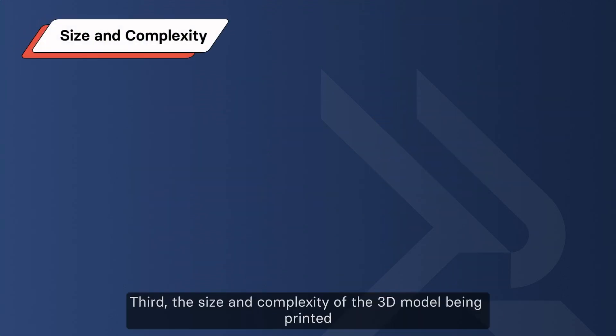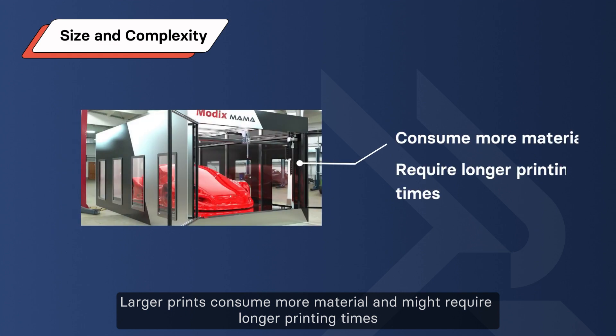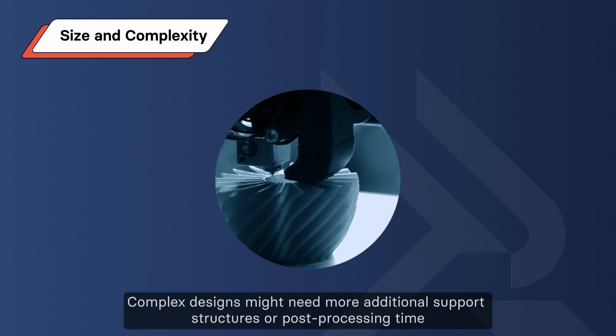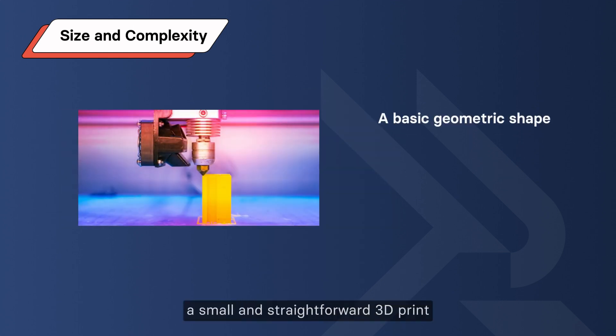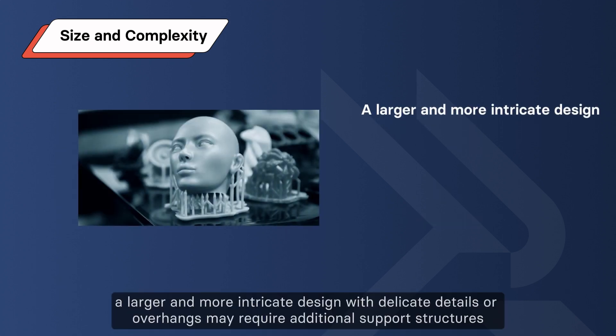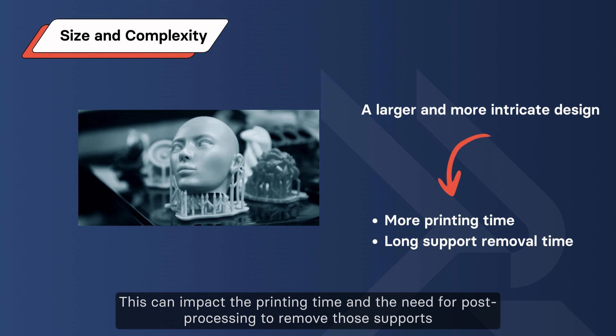Third, the size and complexity of the 3D model being printed. Larger prints consume more material and might require longer printing times. Complex designs might need additional support structures or post-processing time, which can add to the final cost. For instance, a small and straightforward 3D print like a basic geometric shape will likely cost less, while a larger and more intricate design with delicate details or overhangs may require additional support structures, impacting printing time and post-processing needs.